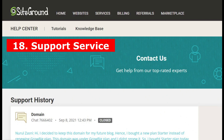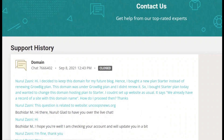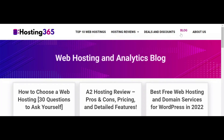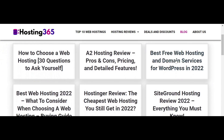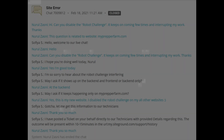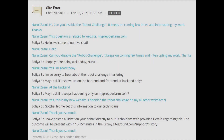18. Support service. Live chats and support managers are important to the operations of a website during crisis situations. Read up on some reviews on the response time of client support managers before finalizing a web host. 19. Resolution time. Along with good response time, check up on the resolution time of your web host as well. Generally, experienced staff can solve most issues over live chat, but sometimes severe problems may take days to resolve.